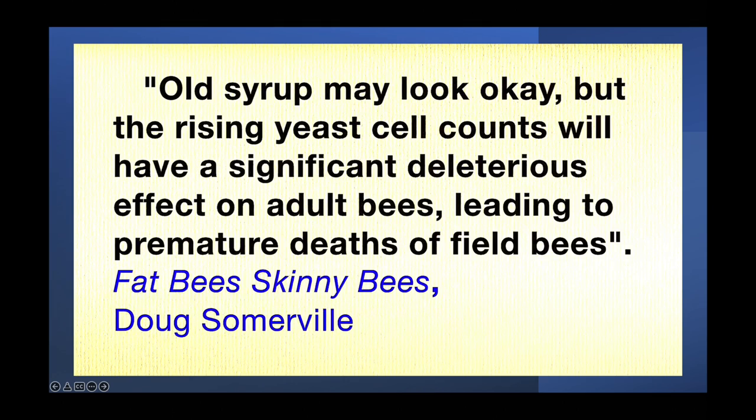Should you feed two-to-one in the fall? It's a two-pronged answer. If it's late in the season and colonies are too light and need food before it gets too cold, the answer may be yes. But if it's early — like right now or the first of September — the answer is to back it down to at least one-to-one so you get that chemistry occurring. Sugar syrup deteriorates just like honey does, especially at room temperature or above. If you can keep it cold — below 40 degrees — the deterioration is minimal. But in the 80s and 90s like we're having now, sugar syrup deteriorates pretty rapidly.